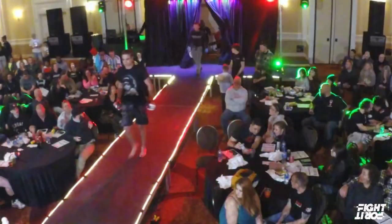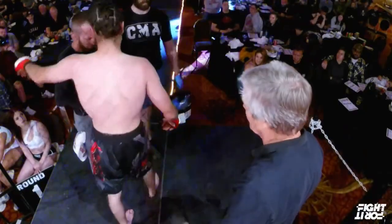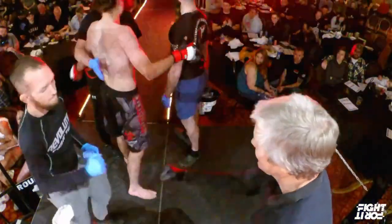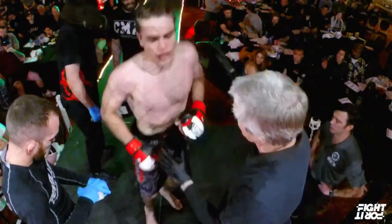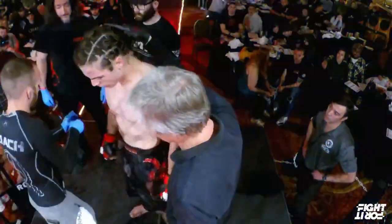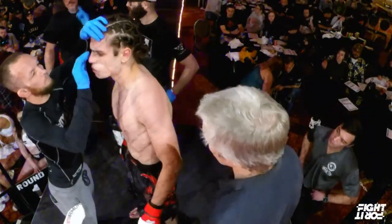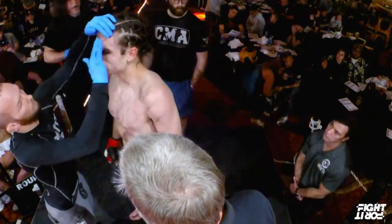Fight picture — he looks like a hair model. Now this should be an interesting matchup when it comes to the takedown game. Kaysen's got some wrestling background. And of course, if Gilpatrick's coming out of Hyassan, we already know what they like to do — what they're capable of doing, at a high level.